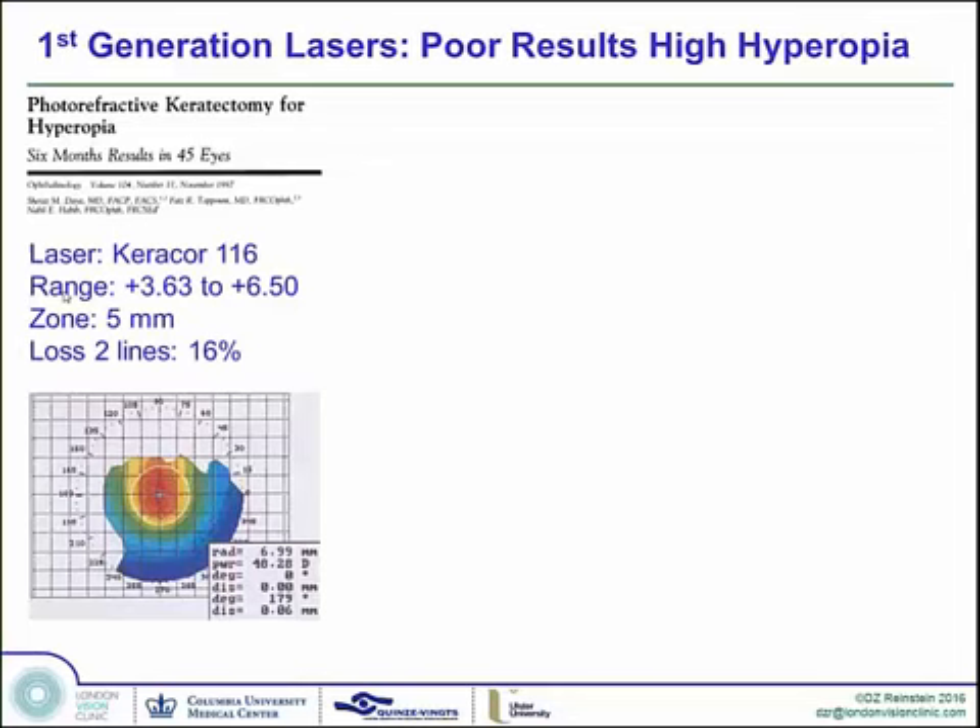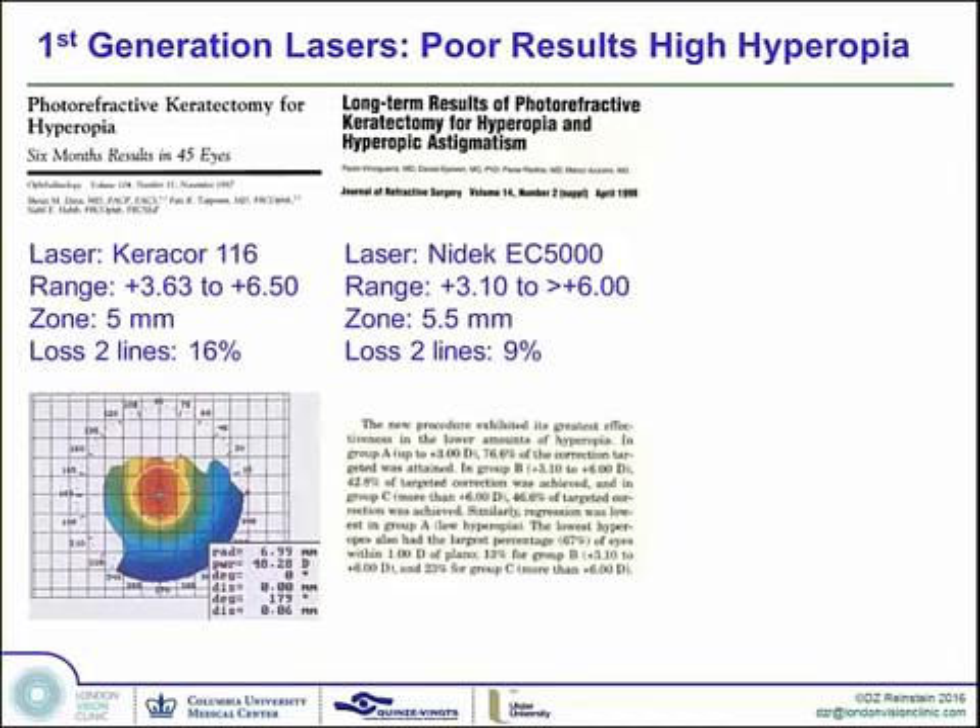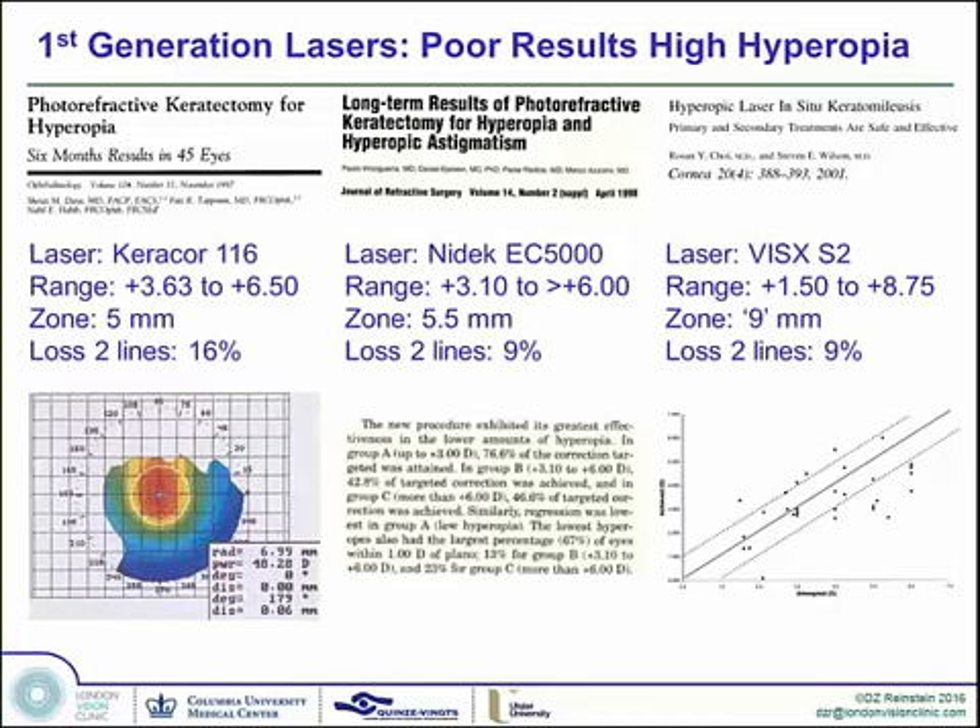The Bausch & Lomb at the time was called the 116. Caracore and 5mm zone — loss of two lines at 16%. Published study with the NIDEC: almost 10% loss of two lines with a 5.5mm zone with a transition out to 9, up to plus 6. And the Visx S2 centered on the pupil — again, all of these treatments were centered on the pupil — 10% loss of lines. Quoted as a 9mm ablation zone, but the optical zone was about 5 or 5.5mm.